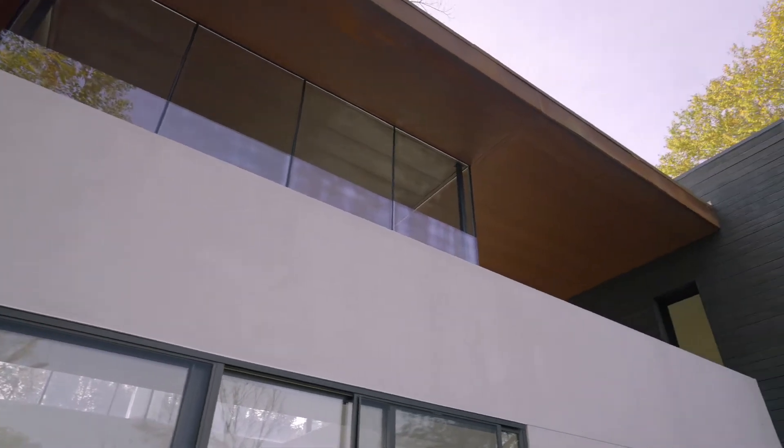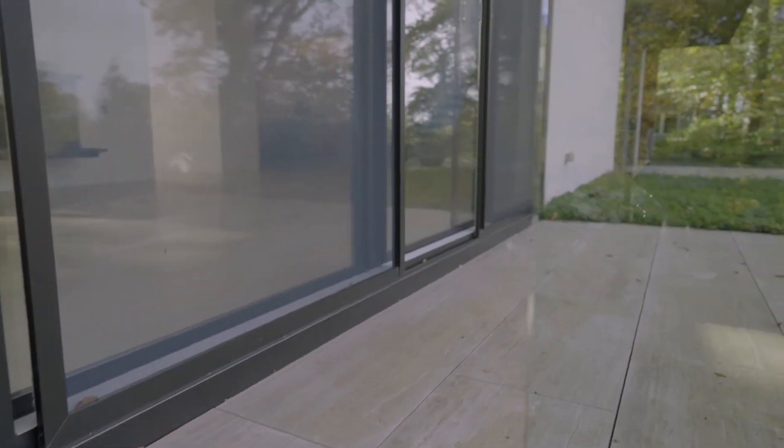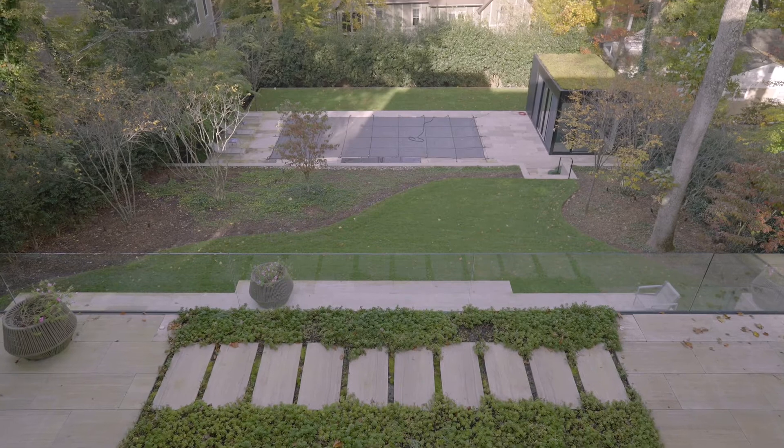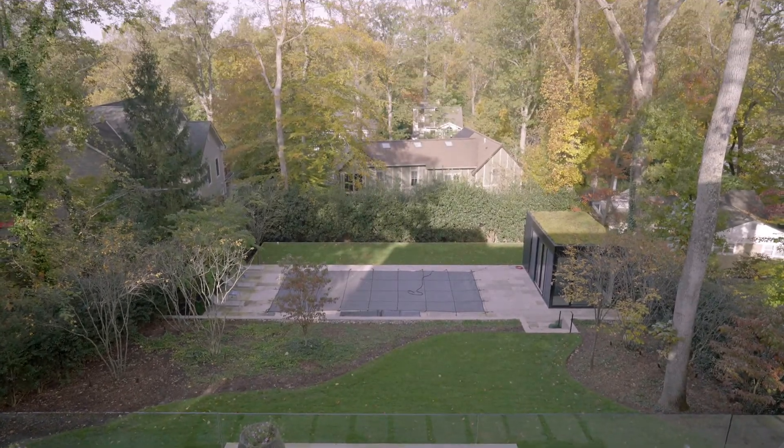Buttressed by a wicket of weathered steel, the house articulates as a portal to the landscape. An open exterior living area below the wicket balances the steep sloped backyard.